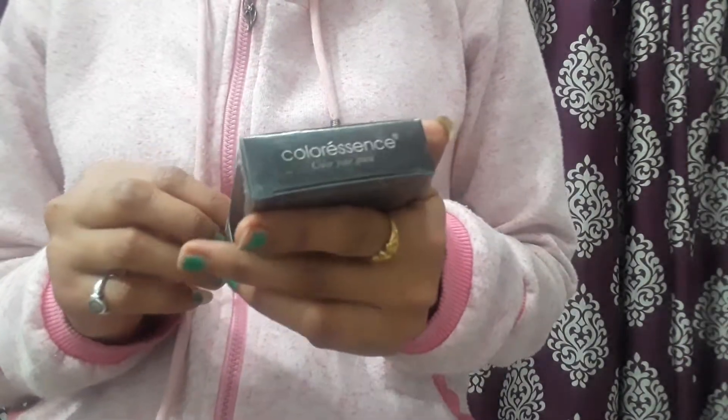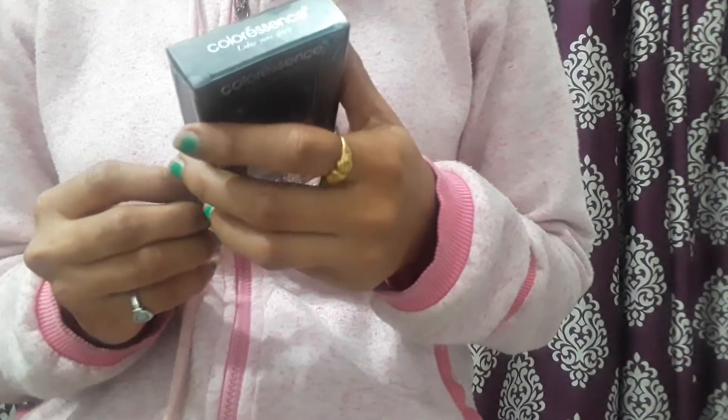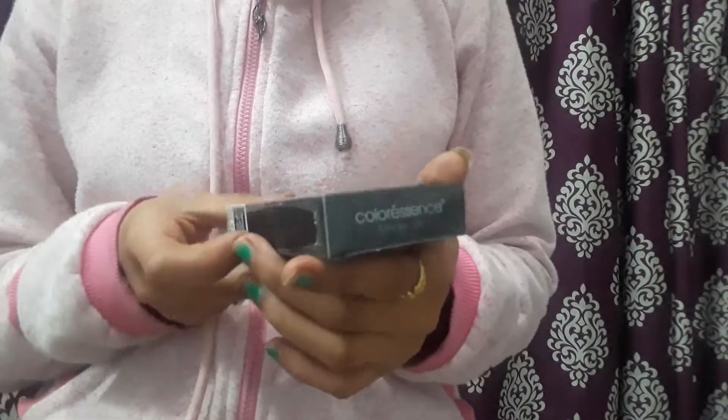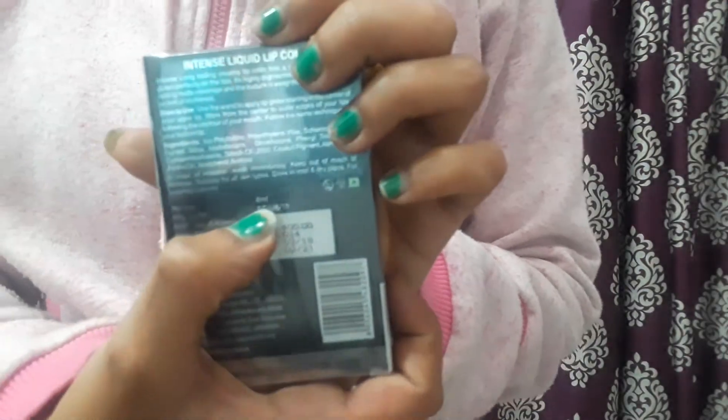This is the packaging, and this is the information given on the back side. I'll read the information they have provided. The product is 8ml, as you can see here.